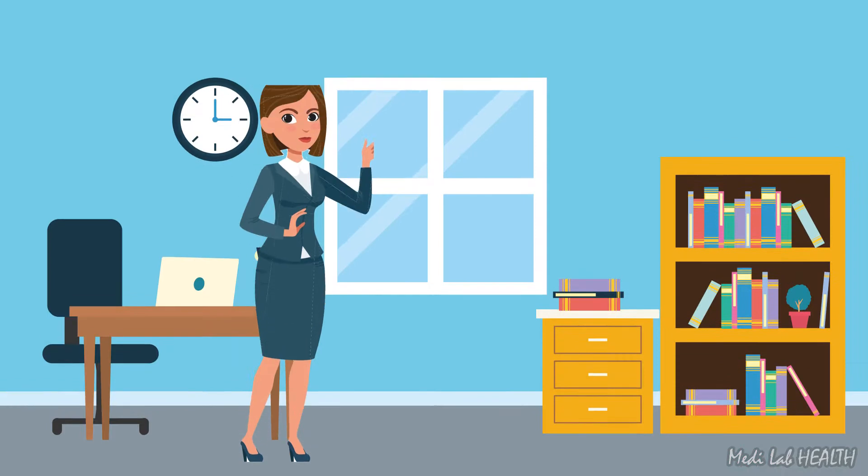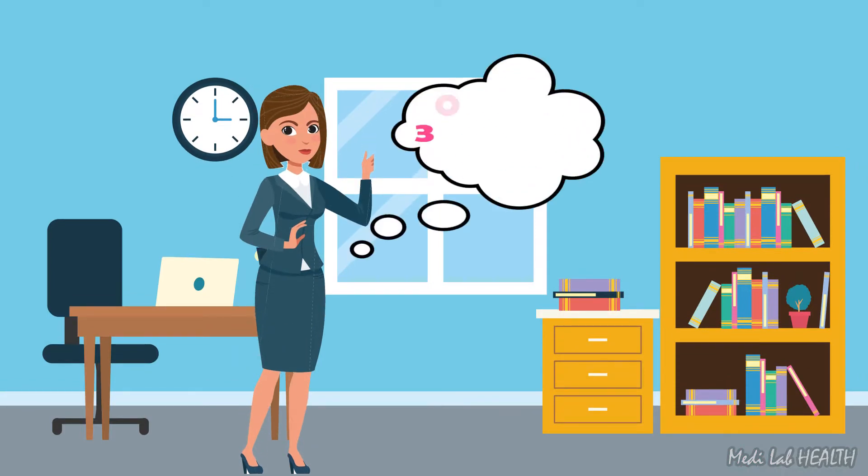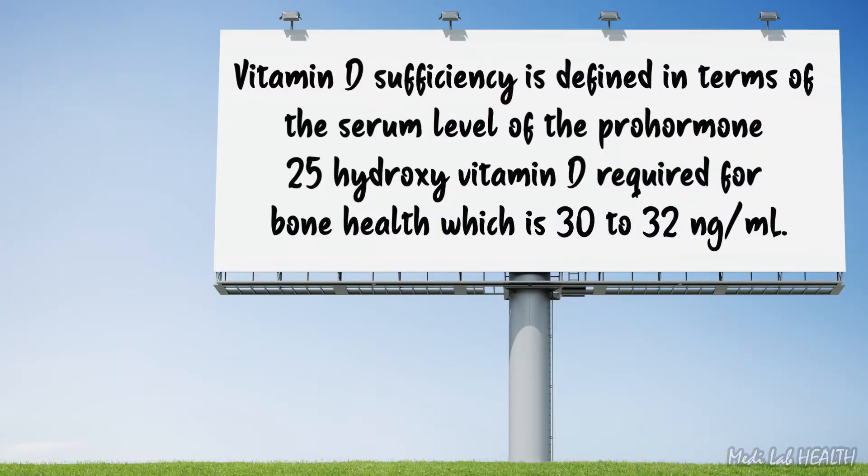In general, vitamin D sufficiency has been defined as 25-hydroxy vitamin D above 30 nanograms per milliliter. 21–29 nanograms per milliliter is considered vitamin D insufficiency, and below 20 nanograms per milliliter is vitamin D deficiency. Vitamin D sufficiency in terms of bone health corresponds to a serum level of 30–32 nanograms per milliliter.